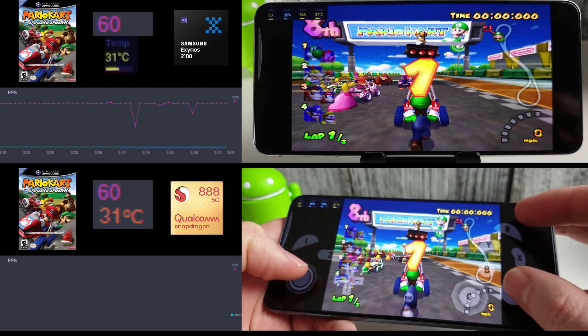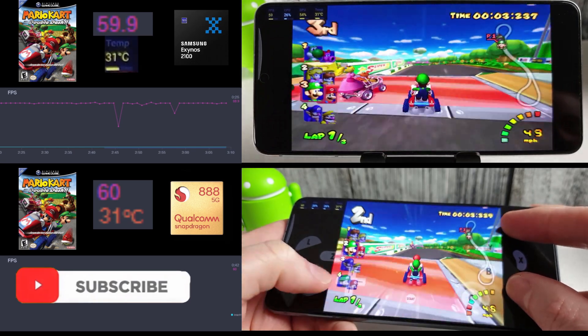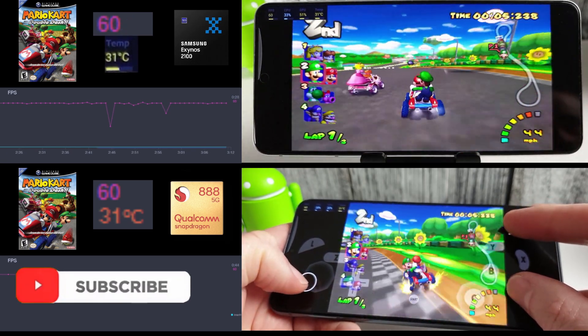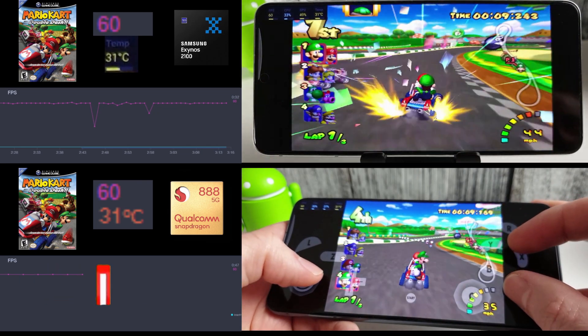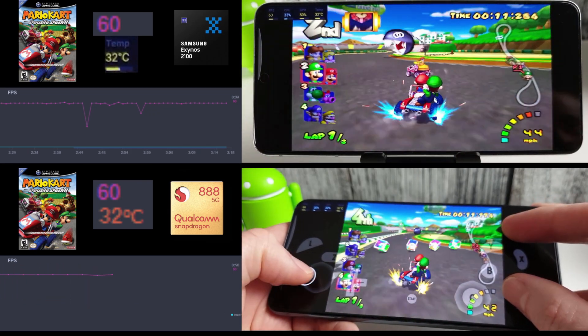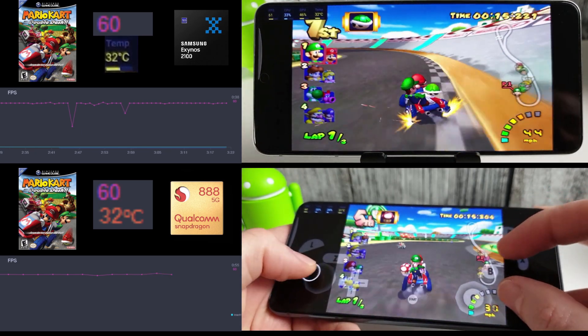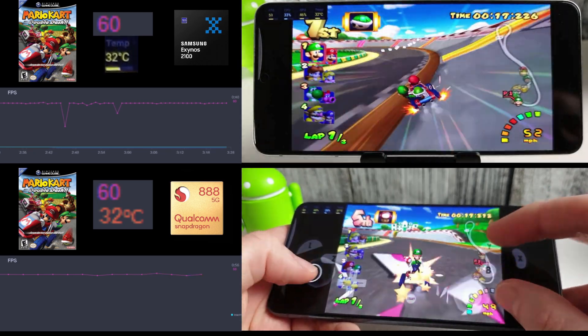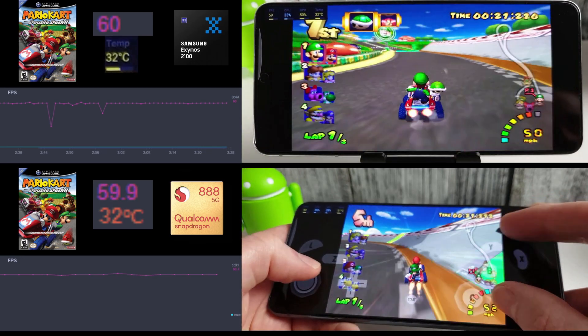Hi, it's John from Android Alex and today we're doing an emulator test for the Exynos 2100 versus the Snapdragon 888. I've chosen the more strenuous emulators — the Dolphin emulator and the PSP emulator — because they're the ones that really put the CPUs to the test. I did try out some other emulators but both were running at max speed, so it wasn't really worth putting into a video.